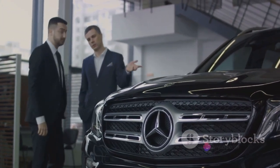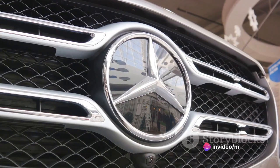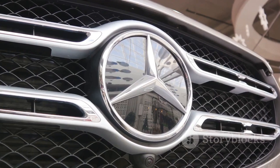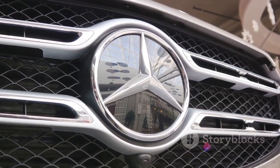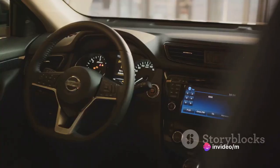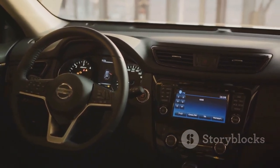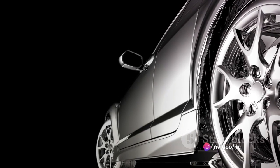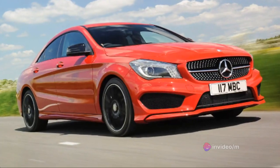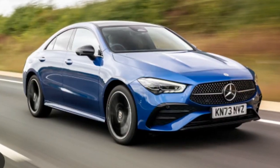Now let's talk about the elephant in the room — the price. The Mercedes-Benz CLA is a luxury vehicle and carries a luxury price tag. The starting price for a new CLA hovers around the mid-$30,000 range, depending on the specific model and optional features chosen. But consider what you're getting: a sleek and stylish design, a top-notch infotainment system, robust engine performance, impressive fuel economy, and the prestige and quality that comes with the Mercedes-Benz name. When you compare the CLA's price to other luxury sedans in its class, you'll find it's quite competitive.